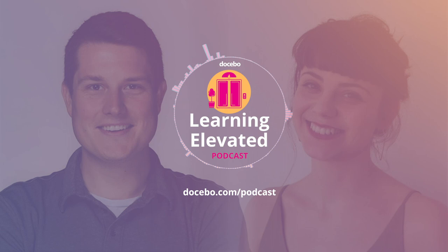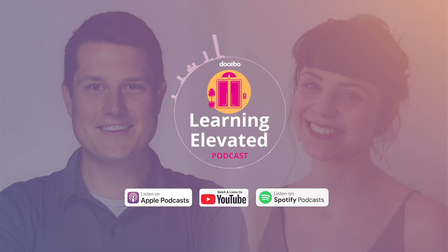For more information on what we've discussed today, including links to resources and downloadable assets, go to docebo.com/podcast. Subscribe to our newsletter. You can also find us on iTunes, Spotify, and all other places where you get your podcasts by searching Learning Elevated. Don't forget to click subscribe so you know when we're embarking on another episode.